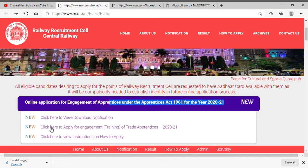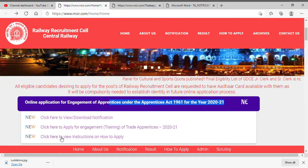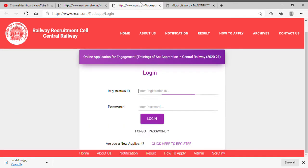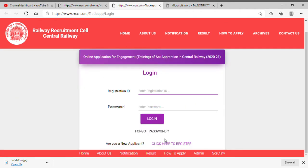You can go to www.rrccr.com. Click here to apply for apprenticeship training. Click here to register.